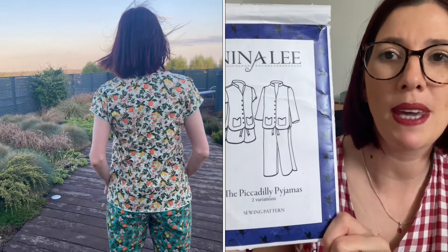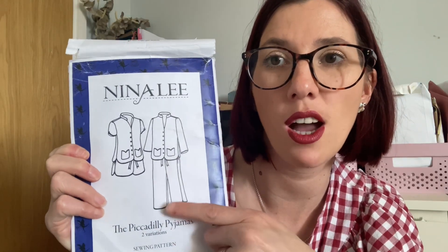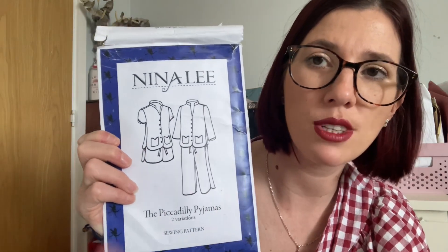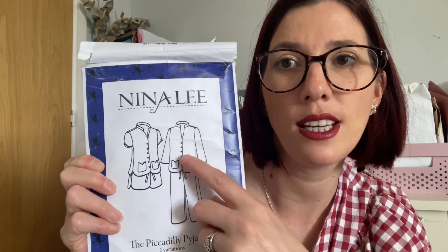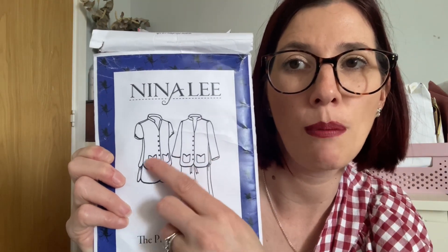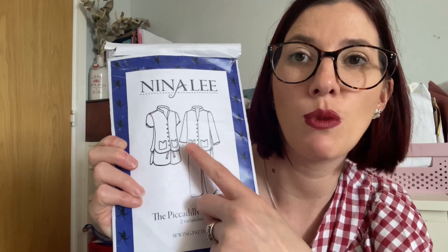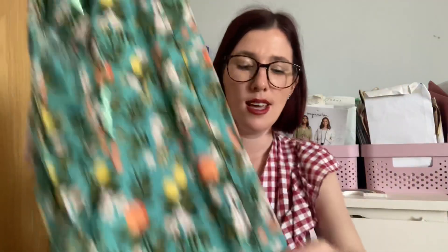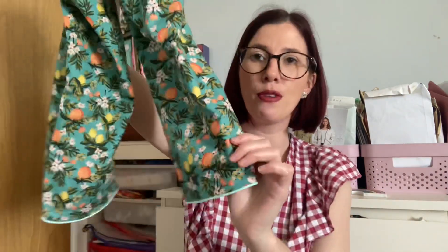The Piccadilly Pajamas pattern lets you sew either shorts with a cap sleeve shirt, or three-quarter length trousers with a three-quarter length shirt. I sewed the three-quarter trousers and the cap sleeve shirt. It's got a lovely soft mandarin collar, a fairly open neckline, beautiful button detailing on the pockets, and gorgeous curved hems. I used two Rifle Paper Company fabrics — mint green ribbon as a drawstring, and piping rather than bias to finish the curves, which I'm really pleased with.